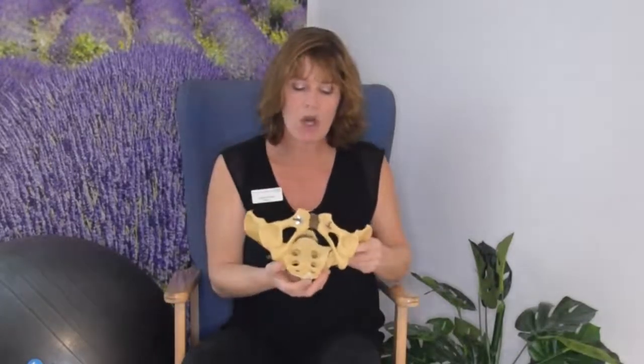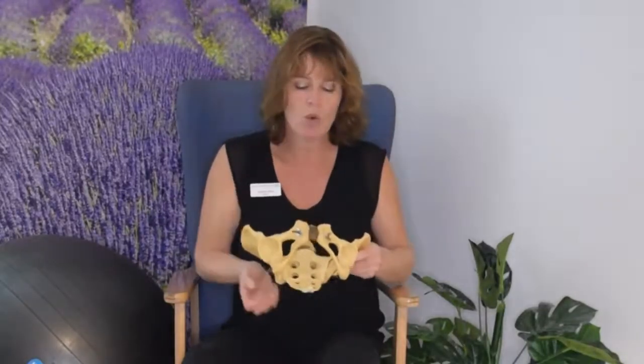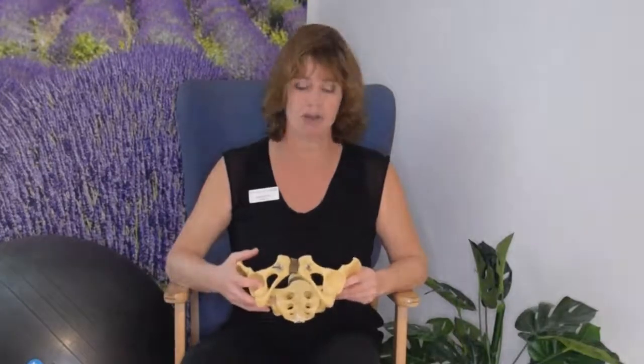If you're upright when you give birth, you're working with gravity and with the curve of your pelvis. If you're on all fours, again you're working with gravity and with the curve of the pelvis. If you're sitting down, you're sitting on your tailbone and that can encroach into the pelvic space — it also means you're working against gravity and giving birth uphill. So your midwife will assist you to get into a position that helps the baby's progress during this stage.